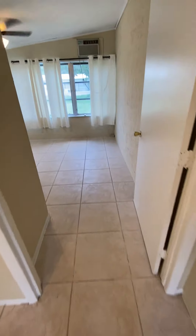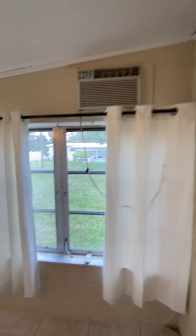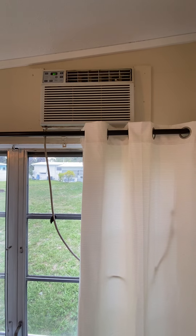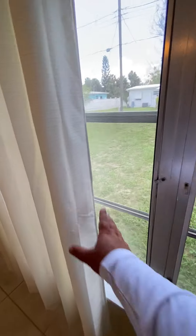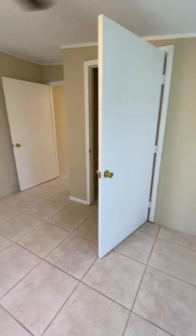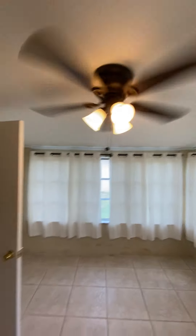Then the second bedroom — again this has a box unit. Those can be replaced every couple of years with new ones; right now that's probably $300 at Home Depot. Again the original windows, but with cute curtains this looks like a very good, usable space. It has its own closet and all the fans match.